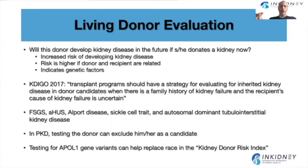Testing for APOL1 gene variants — a variant associated with poor outcome and increased risk for developing kidney disease, especially in patients of African ancestry — can replace race in the kidney donor risk index, which looks at the potential outcome of a kidney transplant. So using APOL1 gene variants can potentially, in the future, replace race in that kidney donor risk index.